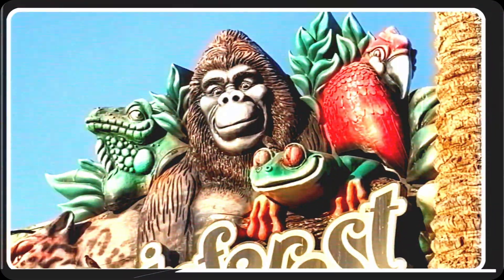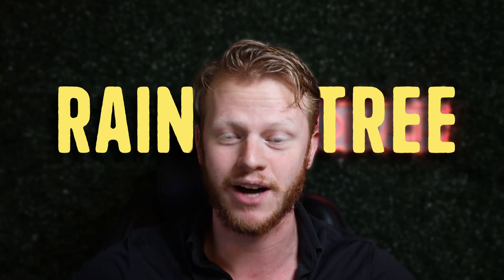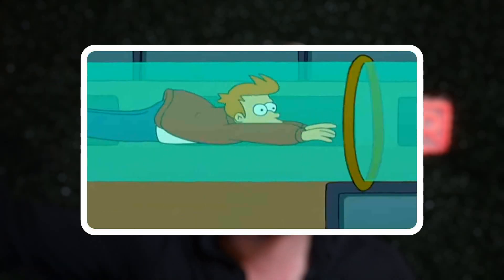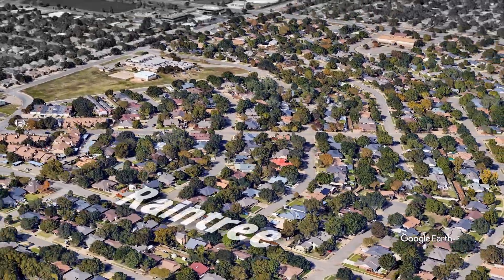The first one I want to talk about is called Rain Tree. Not the Rain Forest, not the Rain Forest Cafe — the Rain Tree, the tree getting rained on. That's what they picked for the name of this neighborhood. I didn't city plan Lubbock, even though if I did it would be a lot cooler — there would be like a tube connecting one side of the city to the other that you could just get in and shoot through. They should hire me for infrastructure purposes. Anyway, getting into Rain Tree.